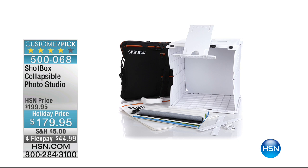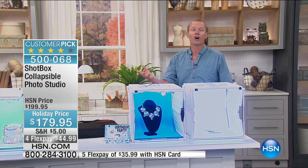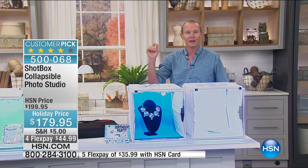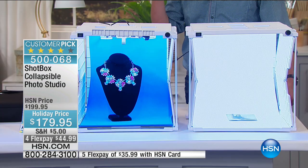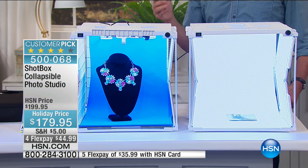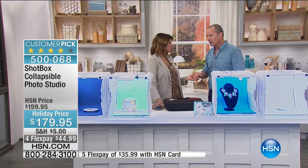Coming up is the Shotbox — a collapsible, portable photo studio. It has sold out two previous times and this is the best price we've ever had at $49.95. Item number 500068. No matter what style of crafting you're into, or whether you're posting to online auction sites or Pinterest, this gives you the best possible lighting whenever you're ready — no waiting for the sun to come through the window. Lisa Merson joins to demonstrate.